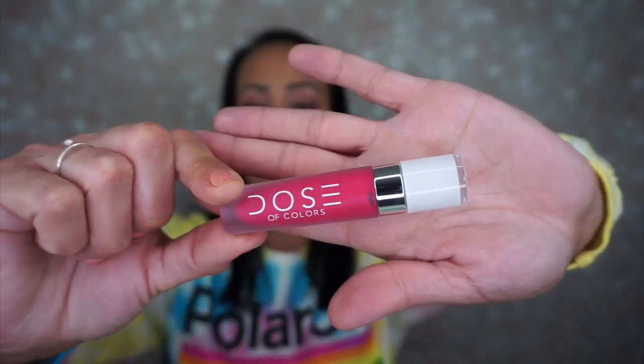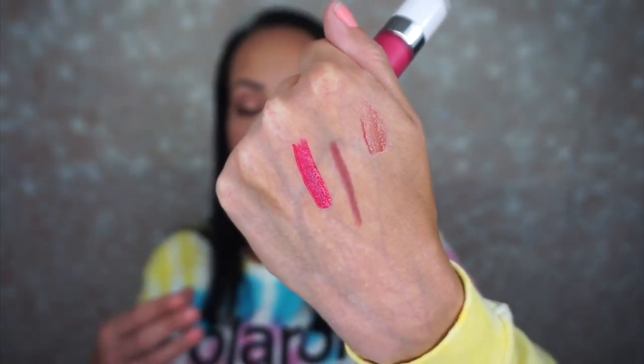I also have the Dose of Colors lipstick from Boxycharm in Pinky Promise. I love wearing this with any purple or pink eyeshadow looks I've been doing recently. It's a really great thin liquid lip and it's very comfortable. When I first got it I thought it was the brightest pink I'd ever seen and I'd never touch it, but I was wrong. It doesn't look like a typical pink — it looks like a beautiful magenta on my lips. Sometimes I dab it on and pat it down for a softer look.